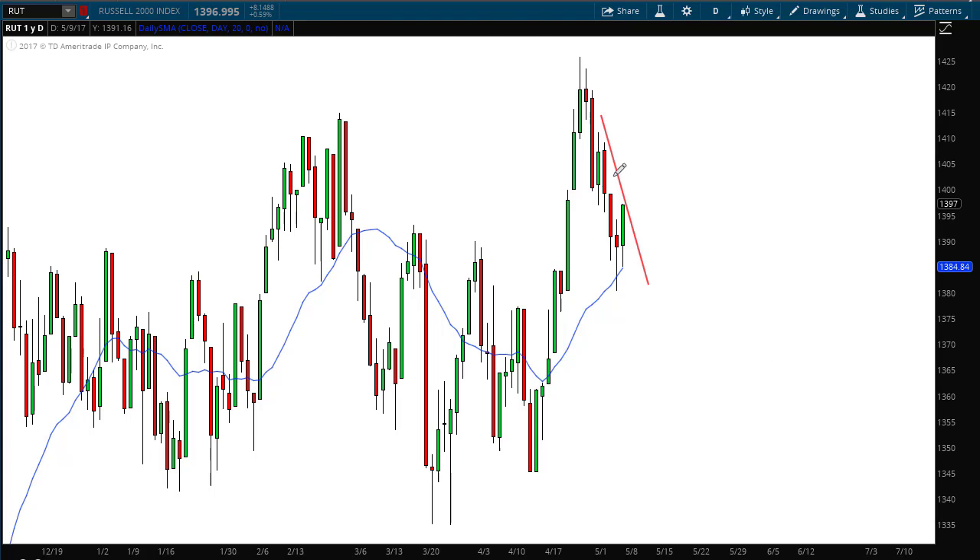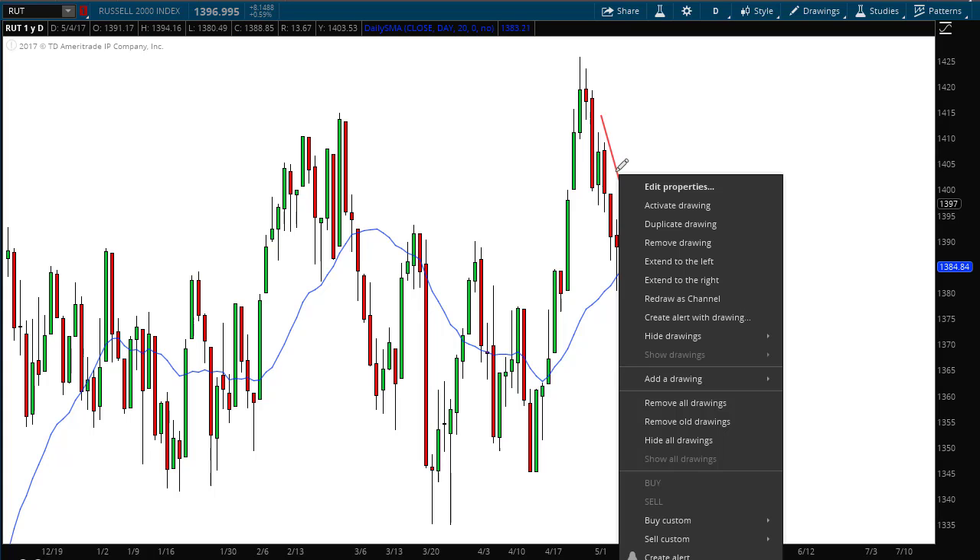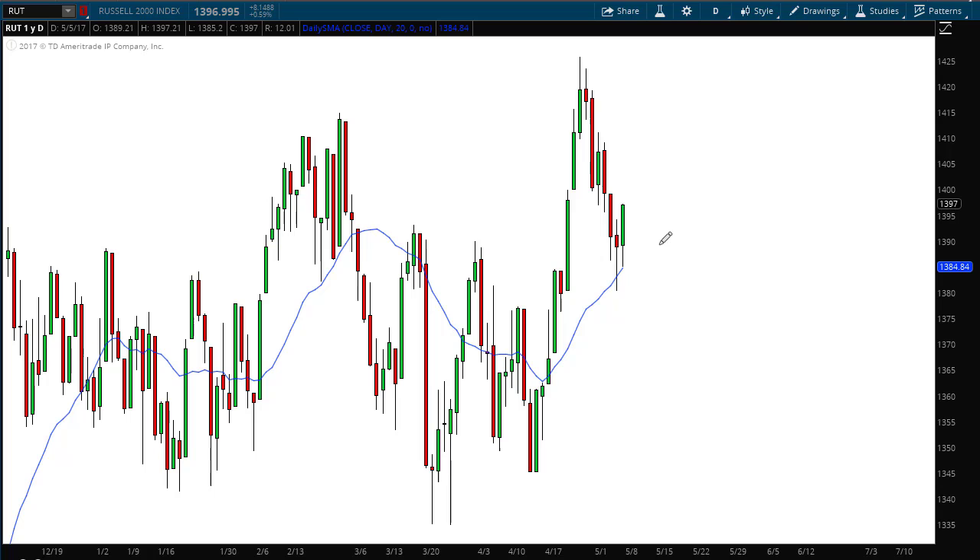Now what does this mean for next week? I'm going to erase this line because we are seeing some short-term bullish signals coming into the Russell. First, we have a former resistance right here that is now acting as a support level. That's bullish point number one — the market dropped right to that support level. Number two, the 20-period moving average, which is that blue line, is also acting as support; the low came right to the 20-period moving average.